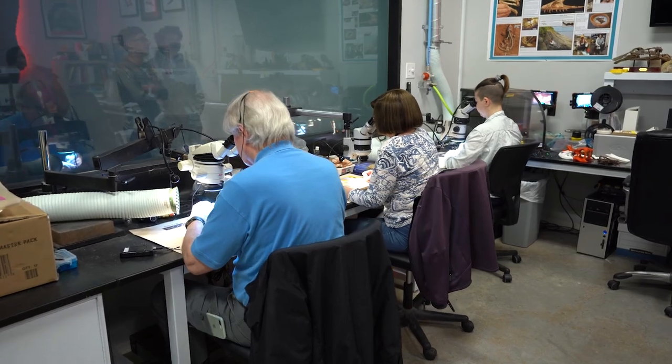My name is David Temple. I'm the associate curator of paleontology here at the Houston Museum of Natural Science, and today we're going to be in my home environment — our paleo lab.